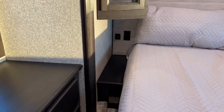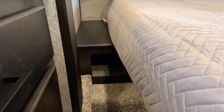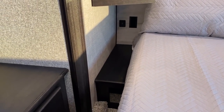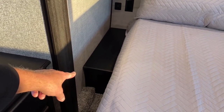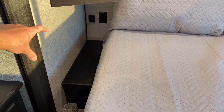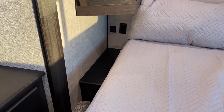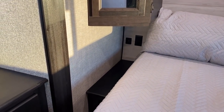Both sides of the bed have little side stands with storage pockets down there. They don't go all the way to the wall because they're partially covering some of the corner structure and gusseting that helps keep the whole thing held together.